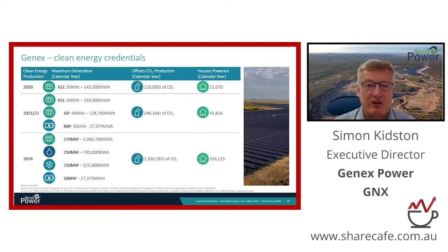In terms of clean energy credentials, our focus is on returns, but we do so knowing that each of our projects makes a very positive contribution to the planet. We measure our performance in the form of CO2 abatement. This portfolio, once fully developed by 2024, will save in the order of 2 million tons of CO2 that would otherwise be emitted into the atmosphere - equivalent to the carbon emitted by around 350,000 households.